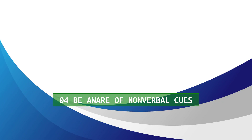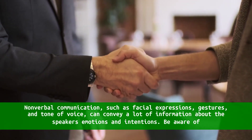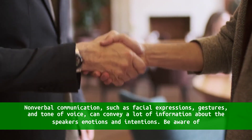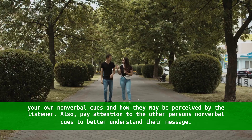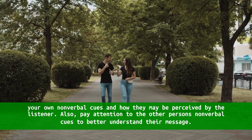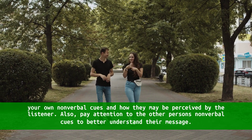4. Be aware of nonverbal cues. Nonverbal communication, such as facial expressions, gestures, and tone of voice, can convey a lot of information about the speaker's emotions and intentions. Be aware of your own nonverbal cues and how they may be perceived by the listener. Also, pay attention to the other person's nonverbal cues to better understand their message.